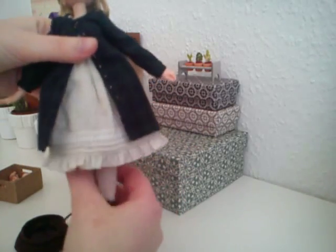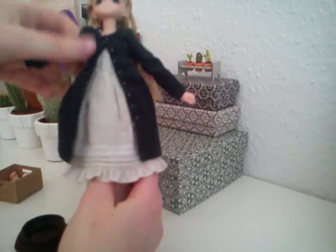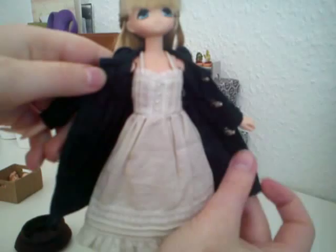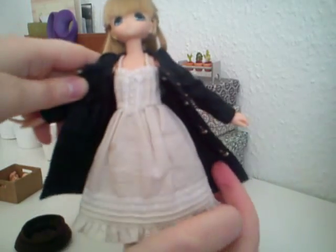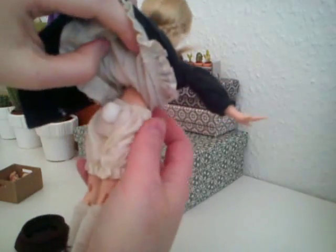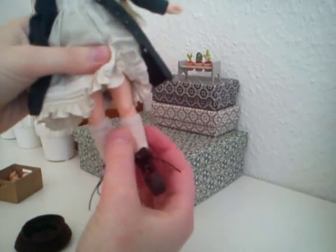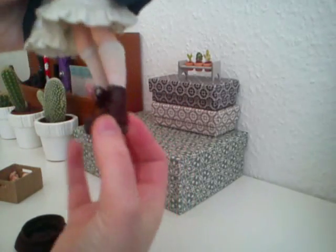And then she came with this little dress — this white, really, really cute dress. And these little bloomers, and they have a little bunny tail that is just really, really adorable. She came with these little socks and these little boots.